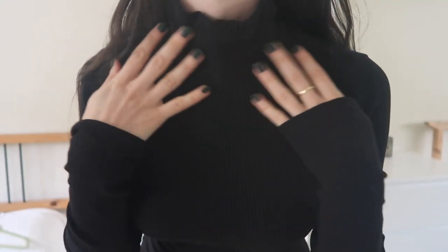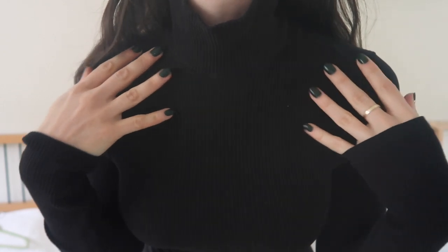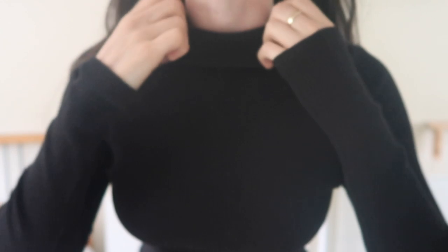Hey, today I'm doing a little lookbook for you for fall and autumn, and these are all night looks.